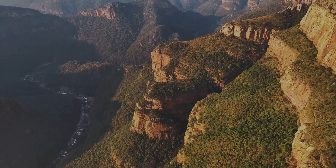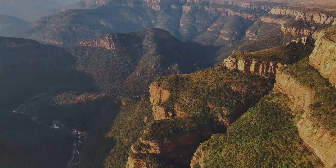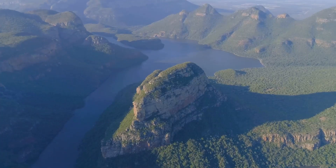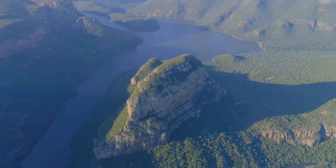Next, we journey to the grandeur of Blyde River Canyon. As one of the largest canyons in the world, it's a sight to behold. Marvel at the dramatic rock formations, including the iconic Three Rondavels, and take a leisurely cruise along the tranquil waters of the Blyde Dam.